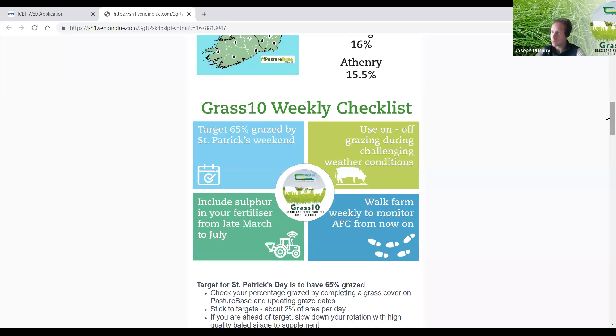When weather conditions settle down, check what fertilizers you have on the farm and target 60 units out by Easter weekend. Once this wet weather passes, update and bring your fertilizer and slurry applications up to date.